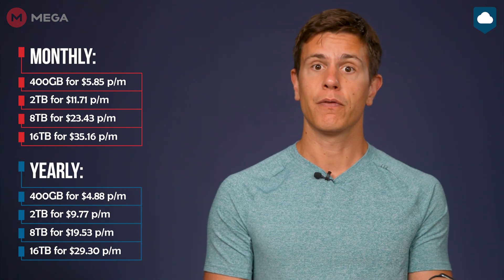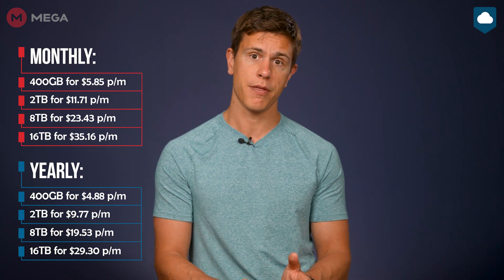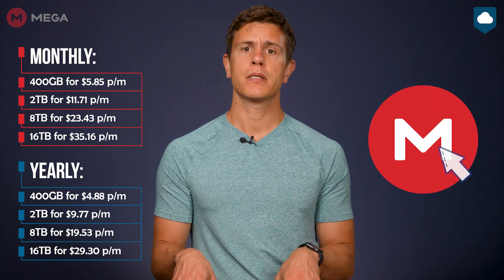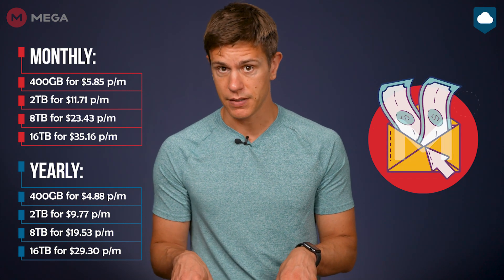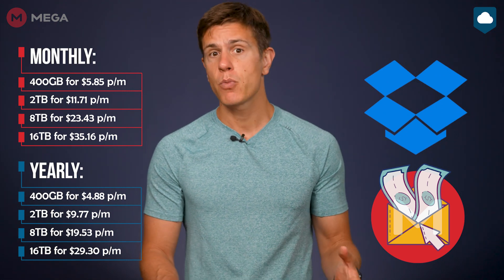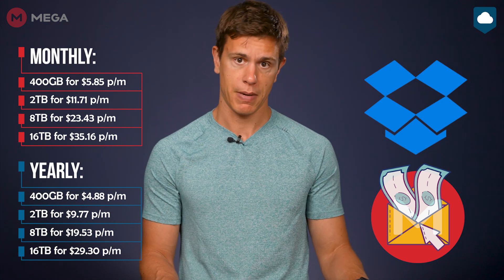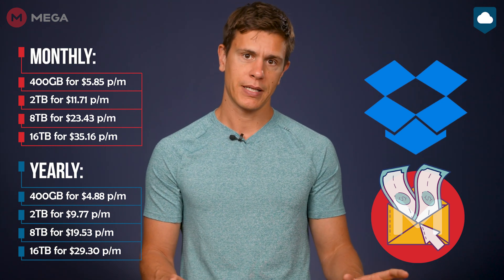Keep in mind that Mega's pricing is in Euros, but you can see the converted prices on the screen right here. The standard 2TB plan will run you almost $10 a month with the yearly discount, and the largest 16TB plan costs under $30 a month. So how does this compare to the competition? Simply put, Mega is one of the more expensive services in the space. Its cost is on par with Dropbox, which offers many more features, especially when it comes to productivity. Now, Dropbox is nowhere near as secure as Mega, so that's the trade-off you'd be making.